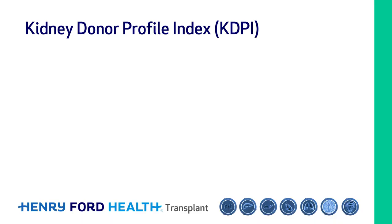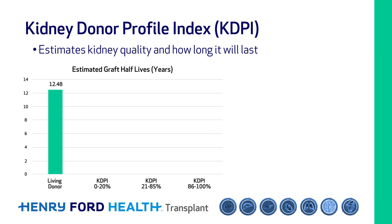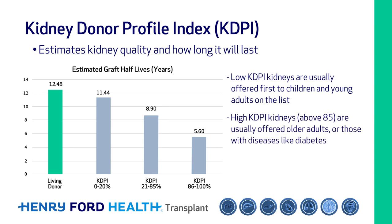A kidney's quality can be estimated by the Kidney Donor Profile Index, or KDPI. The KDPI can be used to estimate how long a transplanted kidney will last. The lower the KDPI, the longer the kidney is expected to last. Kidneys with low KDPI are usually offered first to children and young adults on the list. Higher KDPI kidneys, especially those with a KDPI over 85, are usually offered to older recipients or those with diseases like diabetes which make dialysis more difficult to tolerate long term.